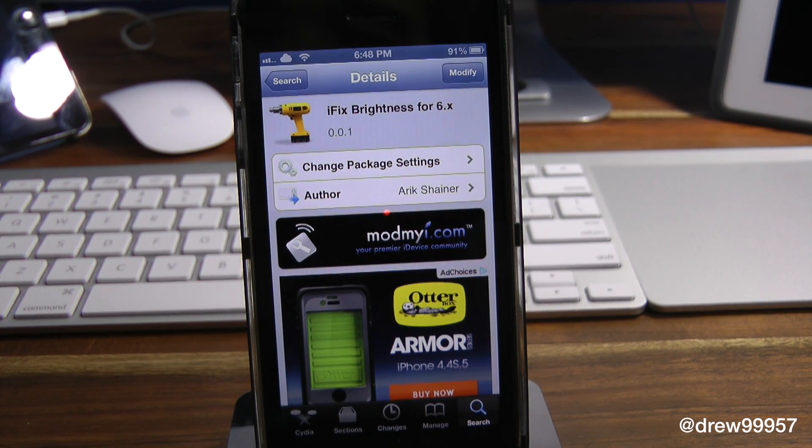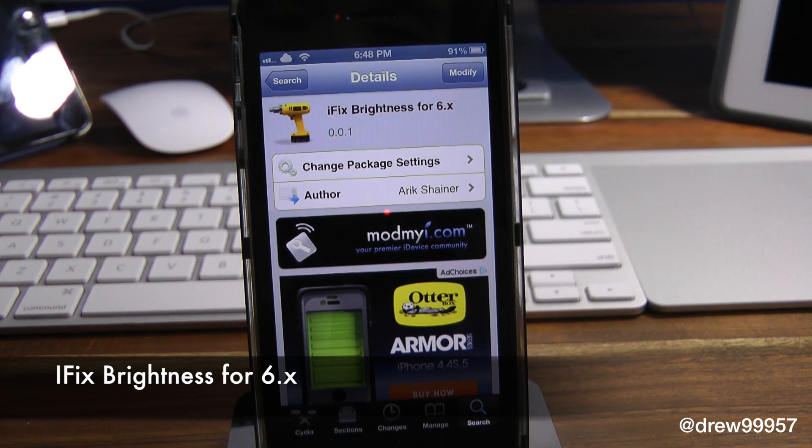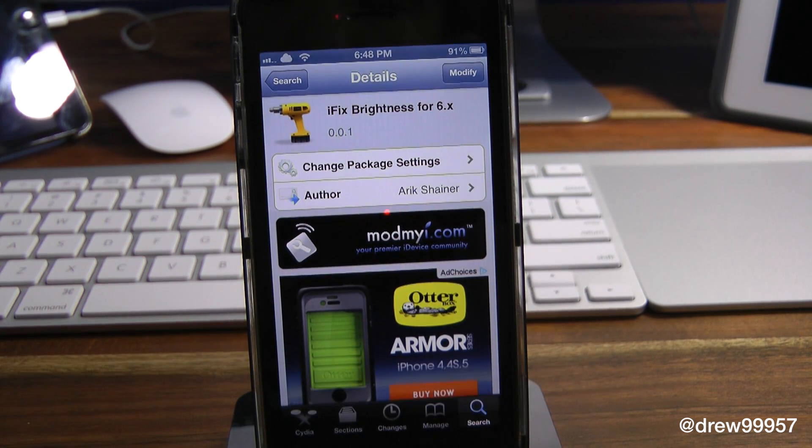What's up everyone? Drew Pickens here. We have a Cydia tweak review. This one's on iFix Brightness for 6.x, and you can find this one inside the Cydia store for free.